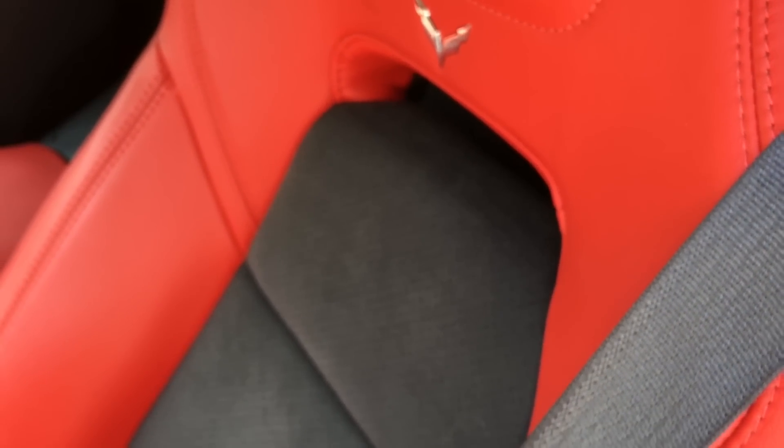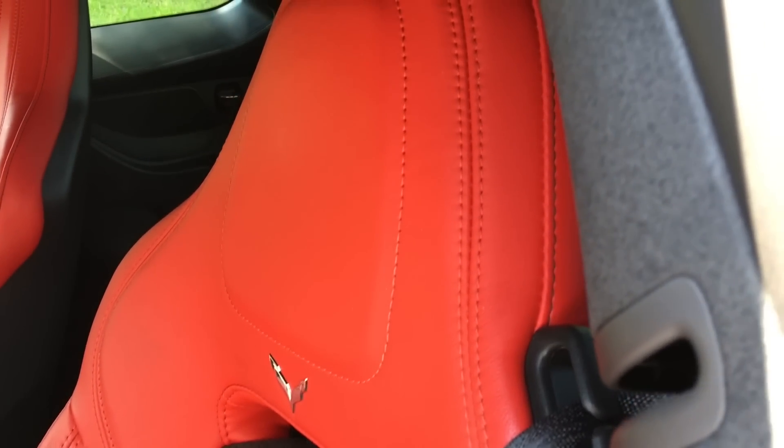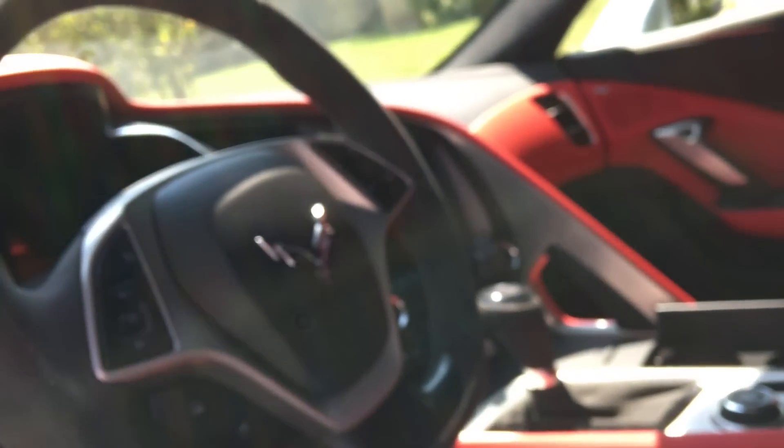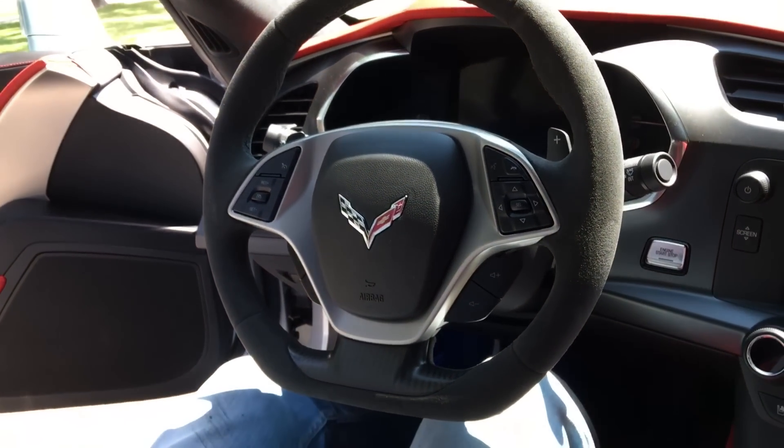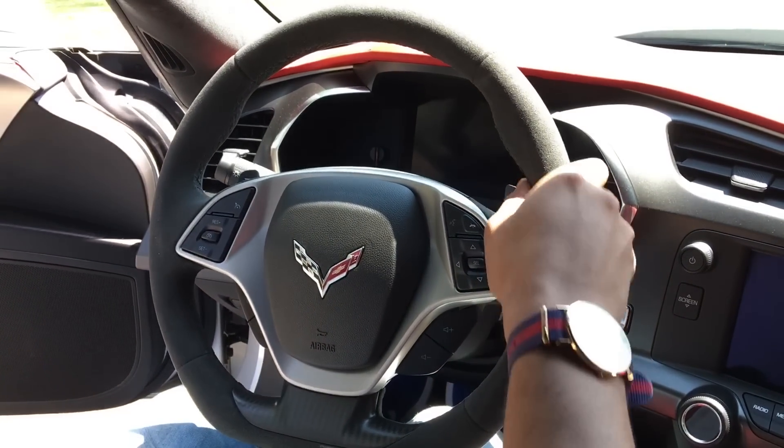I'll give you guys a closer look at these seats — you can see your microfiber suede inserts running all along the top, your Chevy emblem, and all of the red stitching. This red leather looks really good — you can get a good look at that stitching right there, it looks fantastic. So we'll go ahead and hop in.